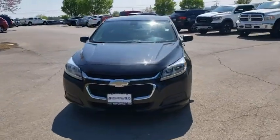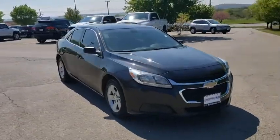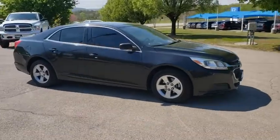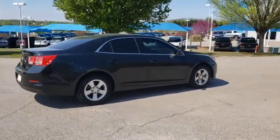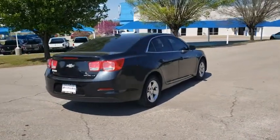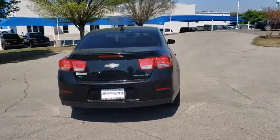Take a ride in the 2015 Chevrolet Malibu, a combination of performance and fuel economy. The Malibu is a great commuting car. This vehicle has less than 90,000 miles. Here are some of this vehicle's great options.